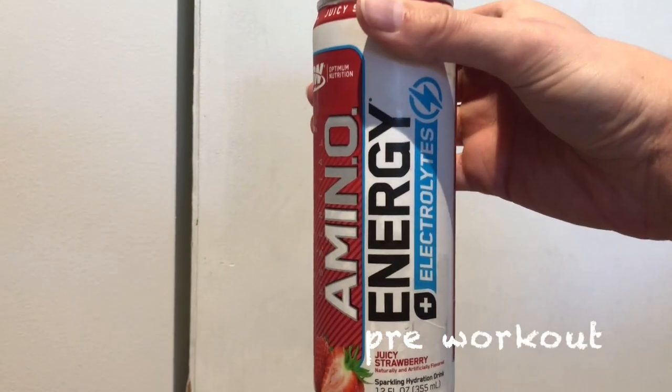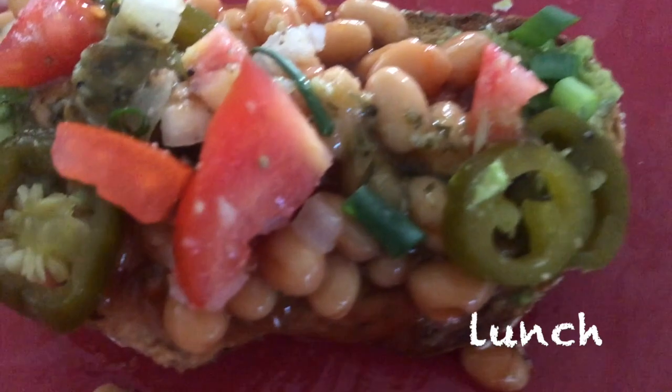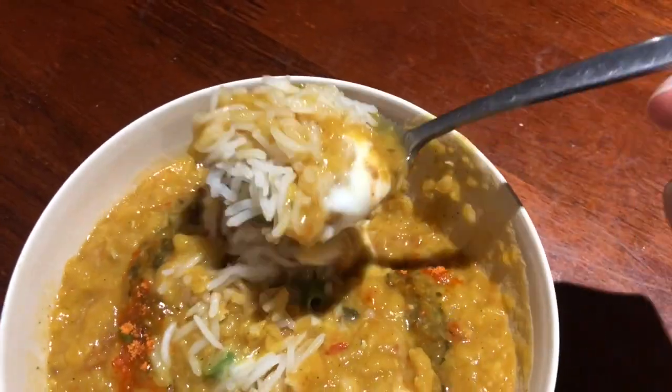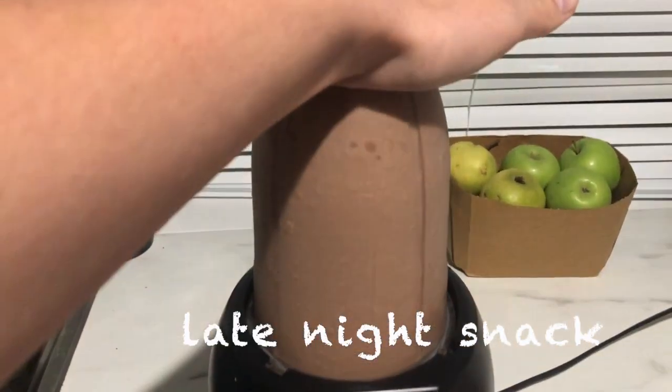I had an energy drink before my workout. For lunch I had three pieces of beans on toast with jalapeños and pico de gallo. For dinner I had my lentil dal — I posted the recipe last week. And then I had some coconut water and a smoothie protein shake for my late night snack.